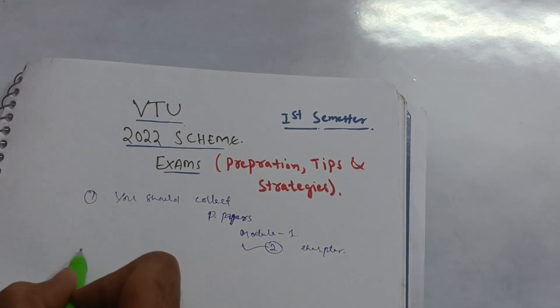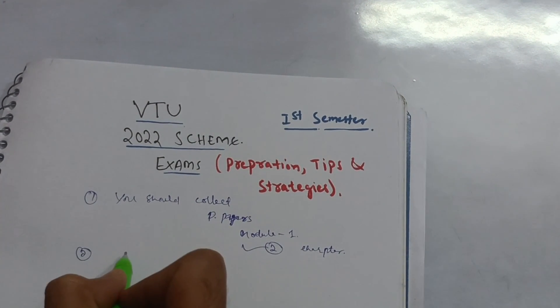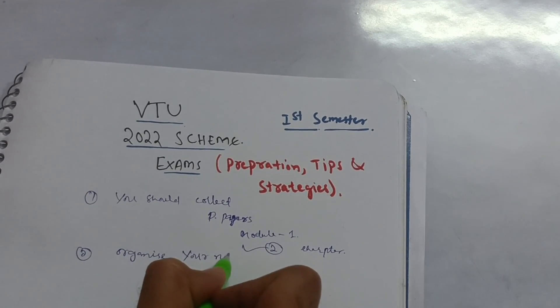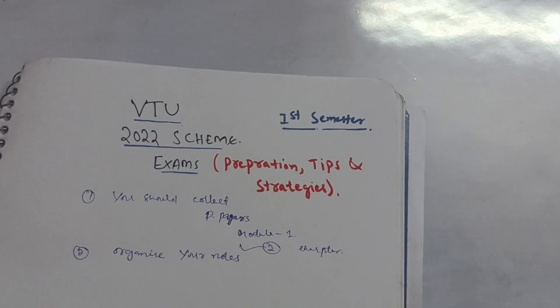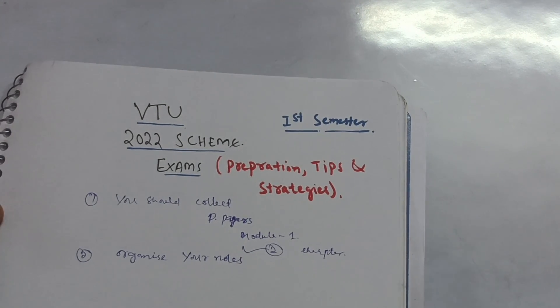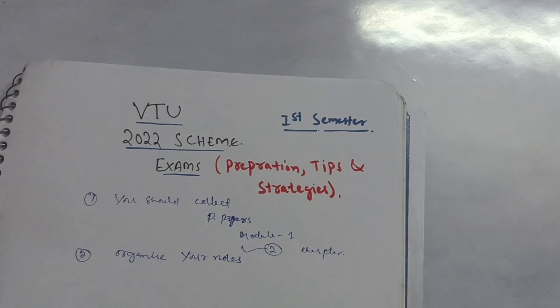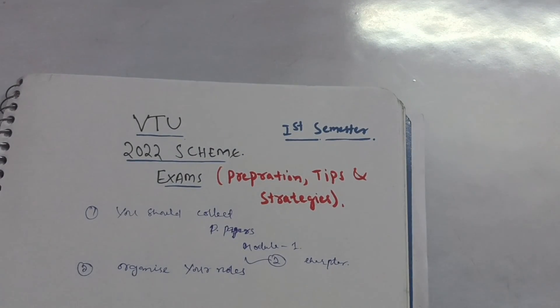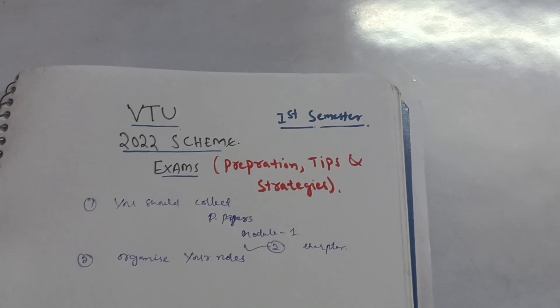The next point, which is the most important one from my own experience, is to organize your notes. Your notes should be in a proper format — don't collect one module from one website and another from a different website, as that will be distracting. Make your own notes and write down all the important questions, which will definitely help you in passing or scoring.